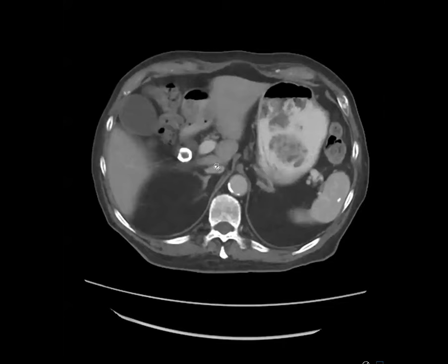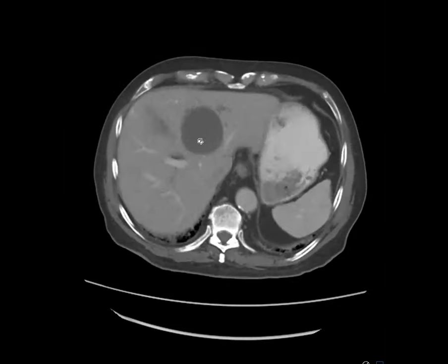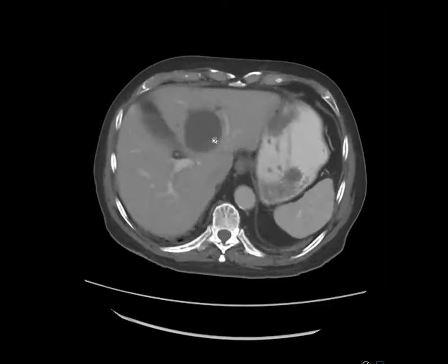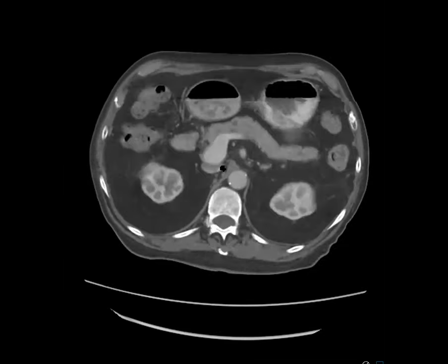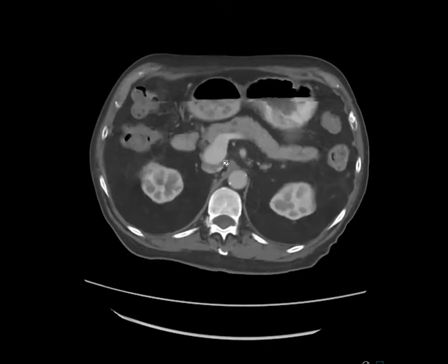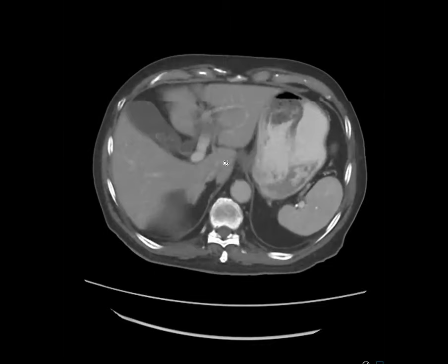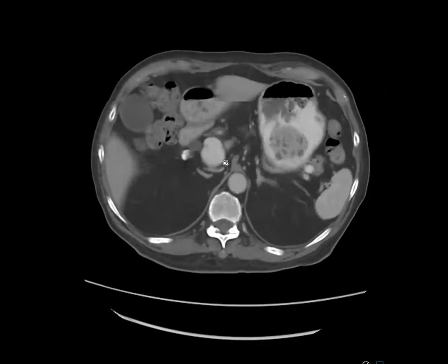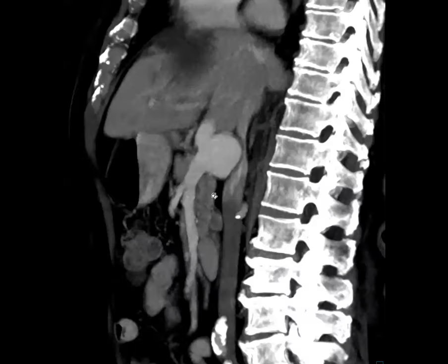The next case is a quick one. This is a female in her 60s, incidental finding. We have a few liver cysts, but we suddenly see this dilated contrast-filled structure without obvious explanation. Is it ectasia of the portal vein? Yes — this is portal vein varix.